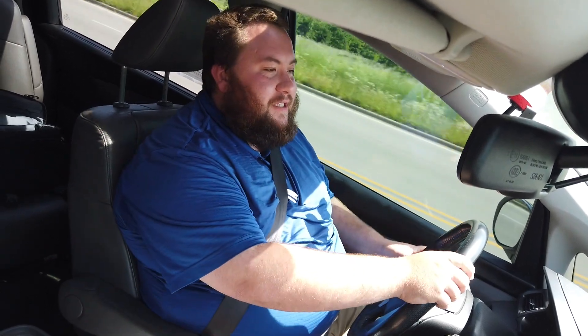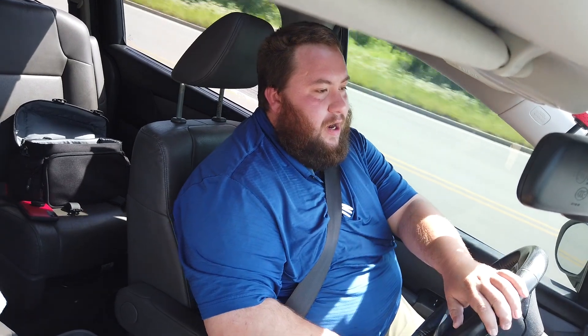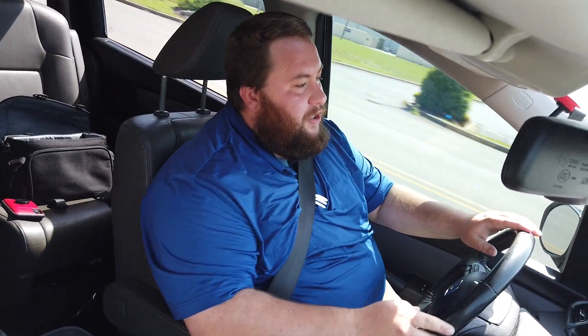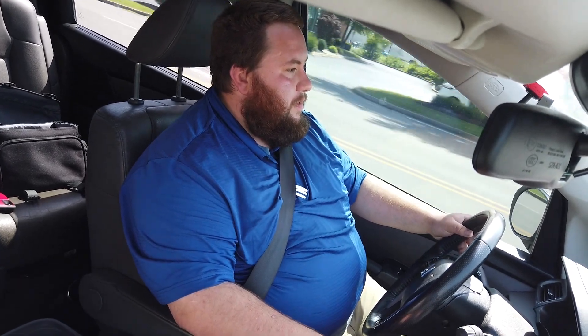All right folks, again this is Devin Bledsoe with Heritage Ford. I appreciate you watching our video — make sure you like and subscribe, and check out our website at heritagefd for lots of other great vehicles. Come see us soon.